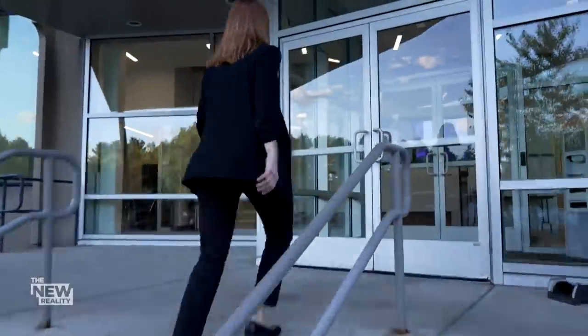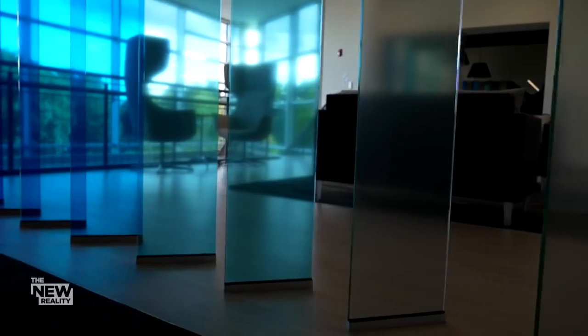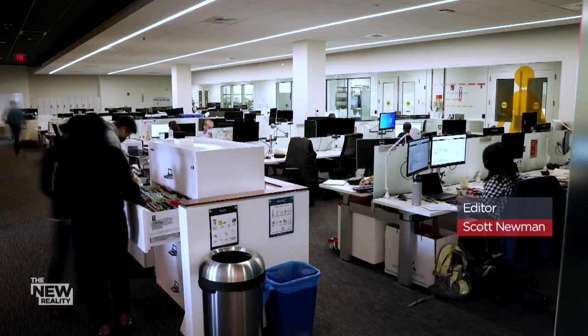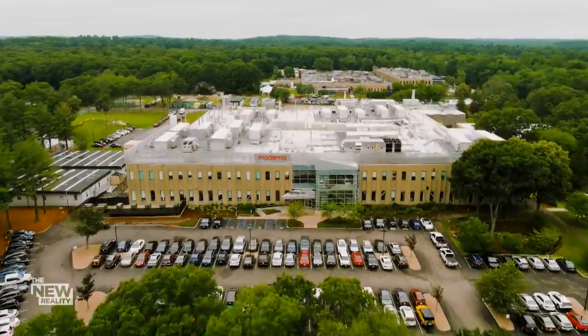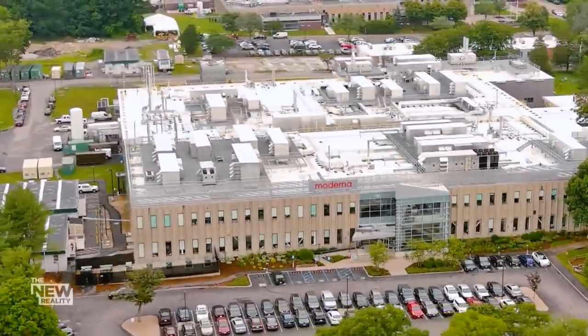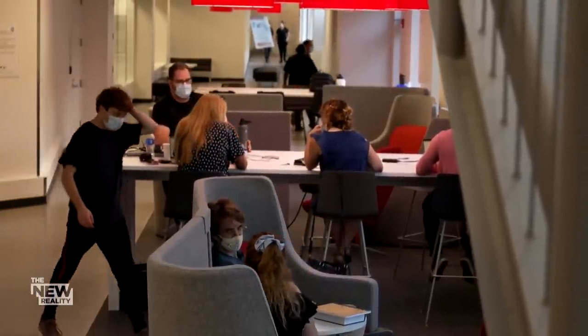Walk inside Moderna's technology centre and you'll feel like you stepped into one of the leading companies of Silicon Valley — avant-garde, scaling up rapidly, buzzing with energy. But this production hub is located just outside of Boston, a former Polaroid manufacturing plant, which Moderna refers to as a campus with neighbourhoods.